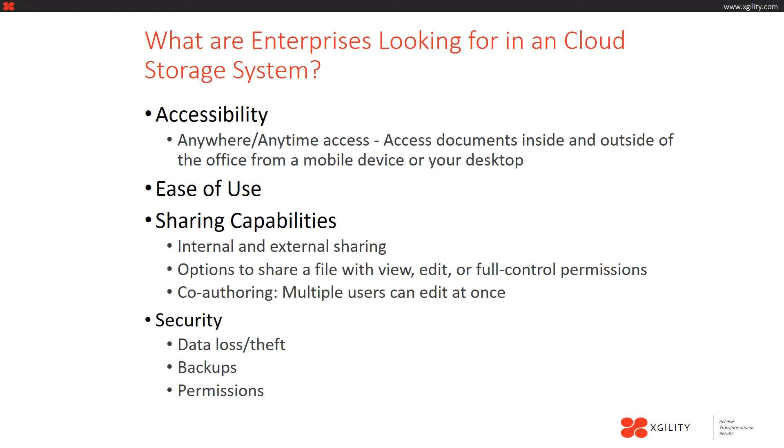Co-authoring is the ability to have multiple users edit a document at once. This enables users to be more productive and collaborate more efficiently than ever before. Co-authoring also ensures that there is only one version of a document out there and it avoids having users email documents back and forth as an attachment. Security is also very important to consider when choosing a document management system. You want to make sure that your data is not going to get lost or stolen, and that backups are being made on a regular basis.